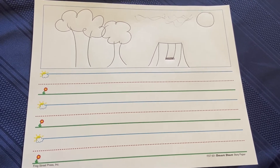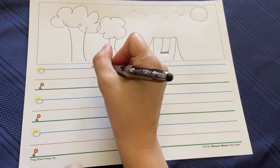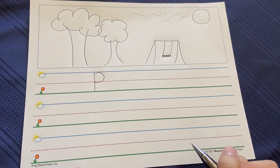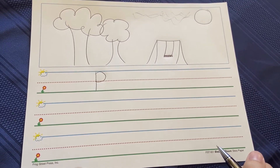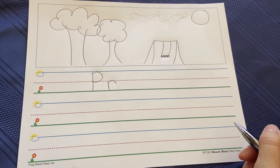Park. So if we think about the first sound of park, we hear a P. That's a P. Now what other sounds do you hear? Par... do you hear that R? I hear it too.